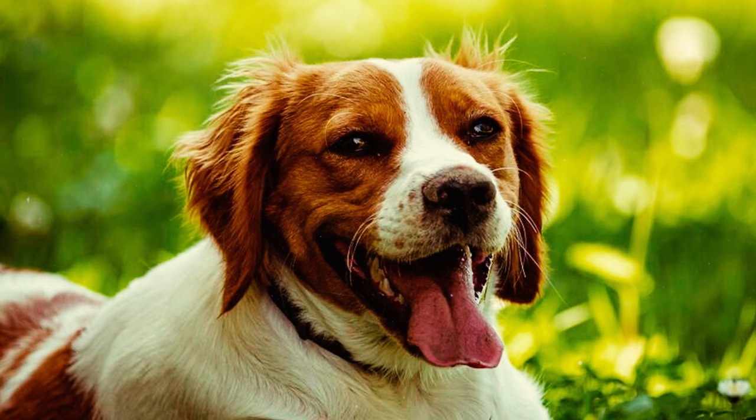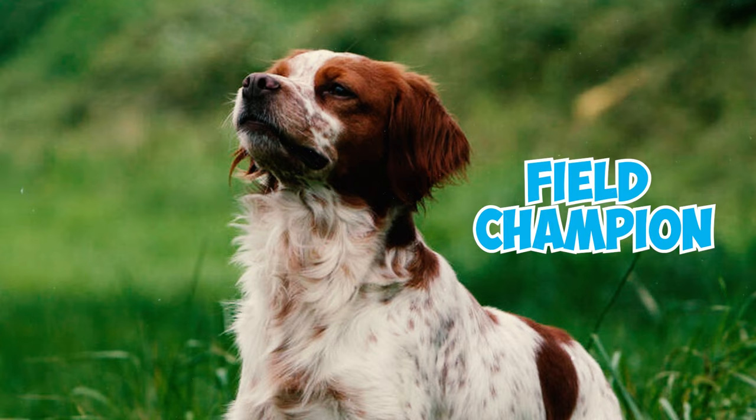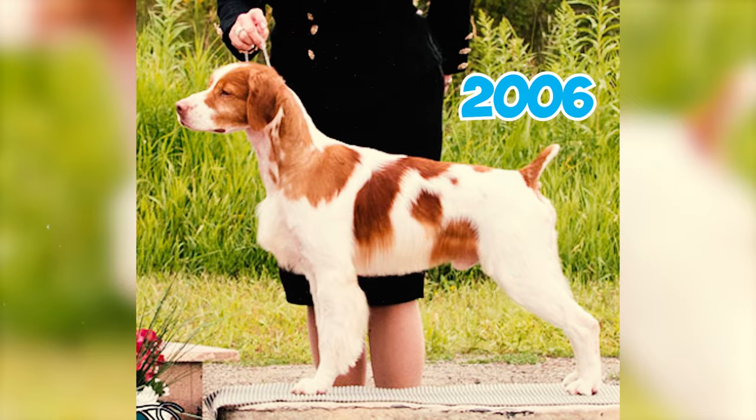Number 32: Brittanys are champions both inside and outside the ring. They hold the title of duo champion more than any other breed in the sporting group. To attain this title, a dog must excel as both a show champion and a field champion. In a noteworthy achievement, the breed achieved its 500th duo champion title in 2006.